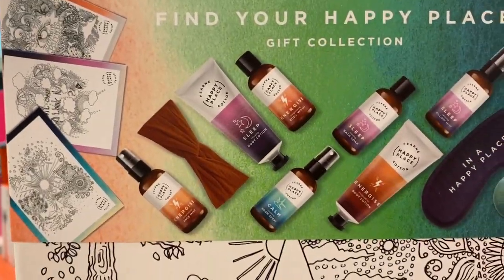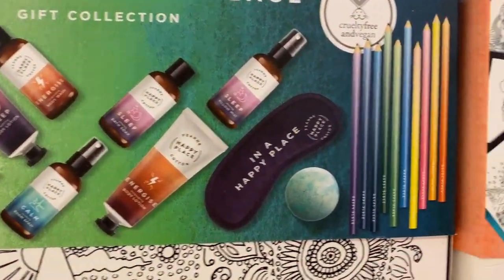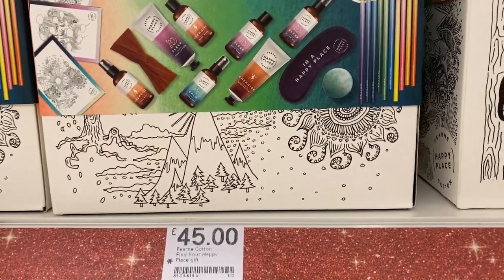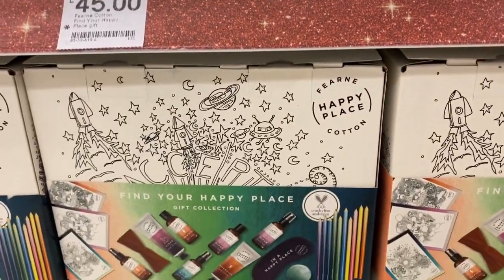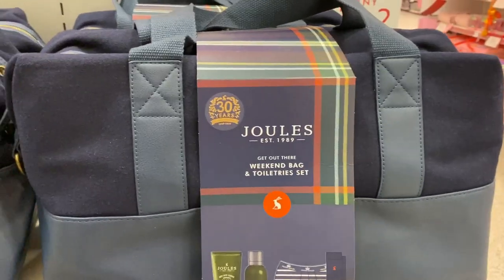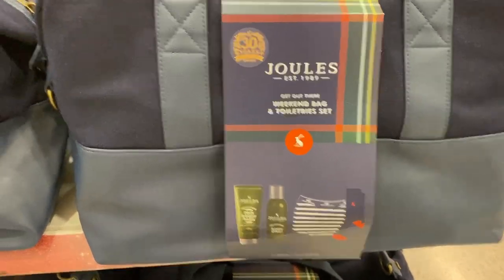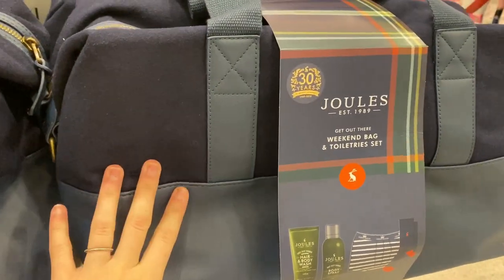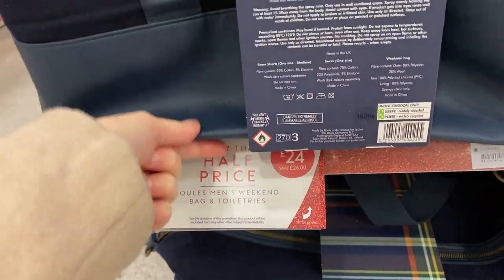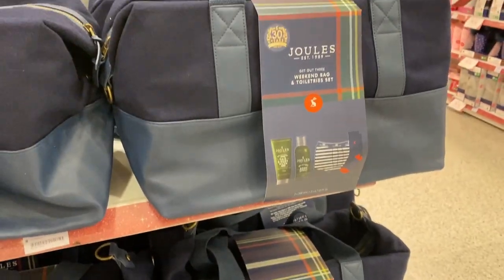The Fern Cotton set comes with sleep sprays, calm sprays, colouring, a mask, bath bomb and pencils — I think it's a really, really nice de-stress gift for someone, and you can even colour the box. They've also got this Jules weekend bag and toiletry set, which would make a really nice present for your boyfriend, dad or grandad. It's only £24 reduced from £50, which is an amazing price.